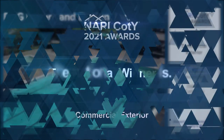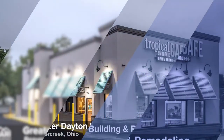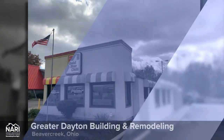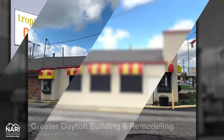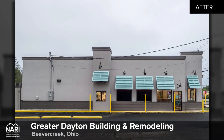And the national winner is Greater Dayton Building and Remodeling, Beaver Creek, Ohio. The owner wanted to have an existing restaurant modified for a new restaurant build-out. This included exterior improvements to a 1960s structure that could accommodate the end-user's modernized interior fit-up.